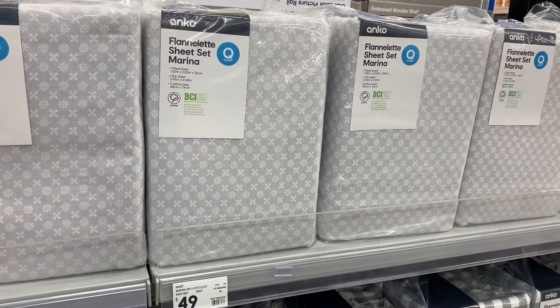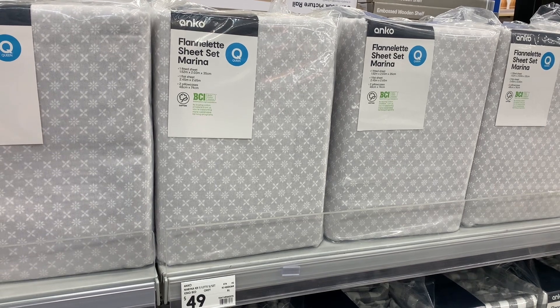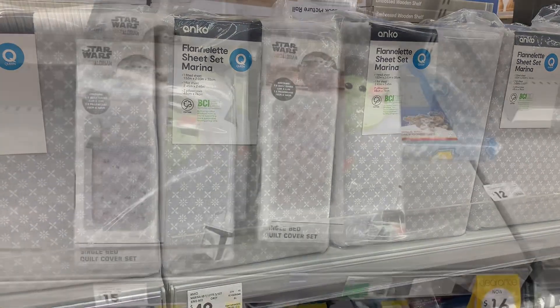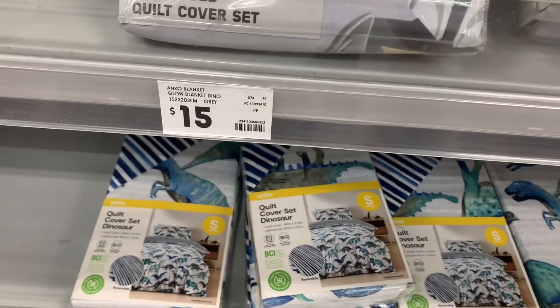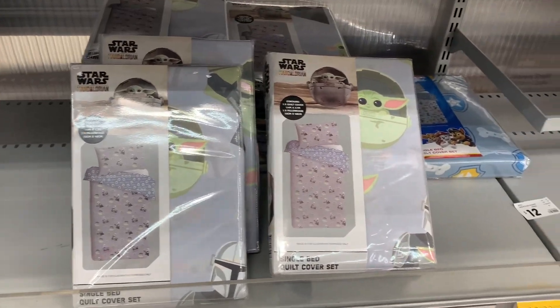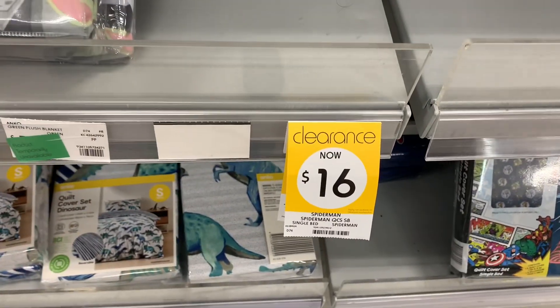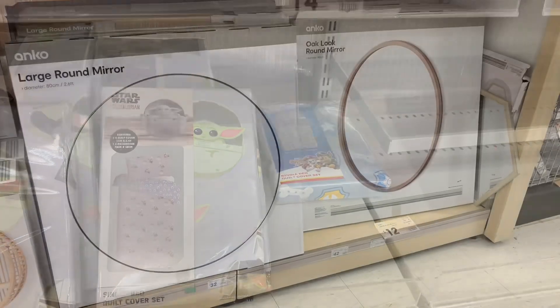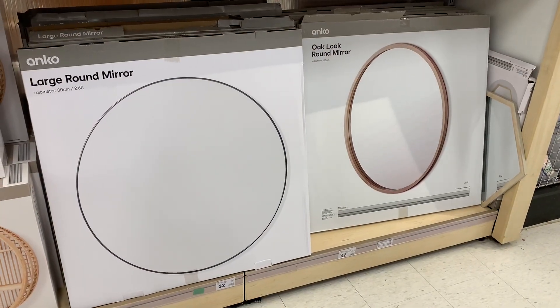Flannelette sheet sets - why can you never find one in the middle of winter when you want one? I think I'm over wanting one now. I did see these quilt cover sets, and I'm pretty sure they are probably on clearance. There's no actual tag there, but the price checker wasn't working, so I didn't worry about it. Plus, I don't want to know if they are cheaper.